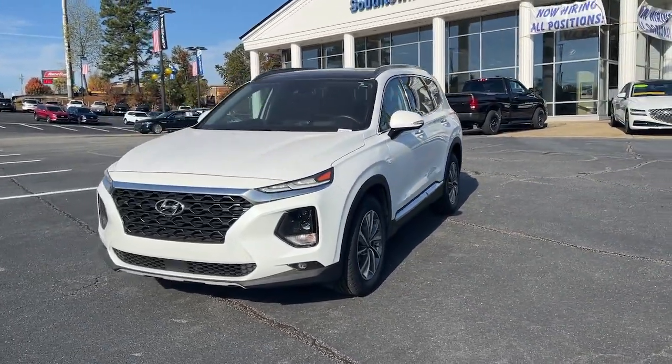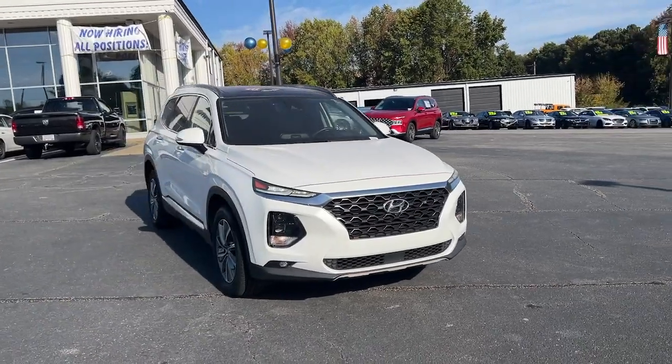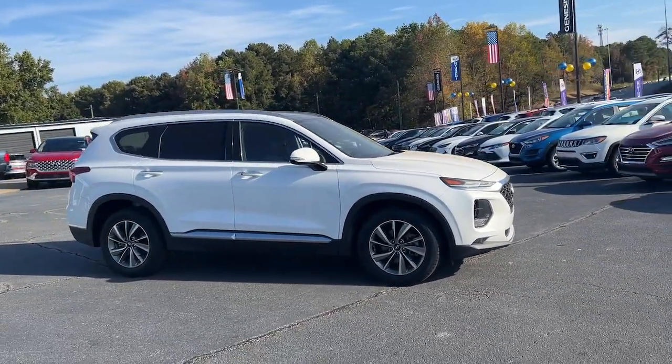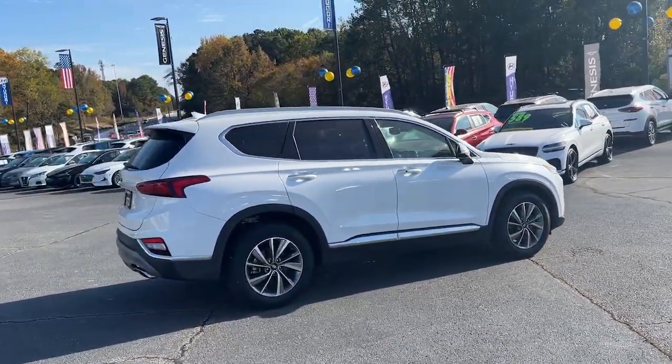This could be the car for you. The 2019 Hyundai Santa Fe. This vehicle is an outstanding buy with fewer than 80,000 miles on the odometer. Handsome and versatile, this Santa Fe brings ease and comfort to your busy lifestyle.